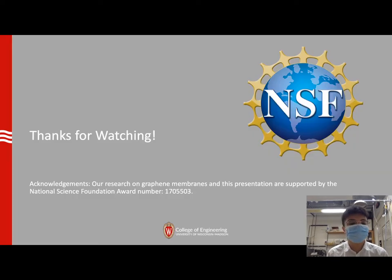This is the end of this video talk, and I really appreciate everyone watching it. Our research on graphene membranes and this presentation are supported by the National Science Foundation. Thank you everyone, mask up, and stay safe.